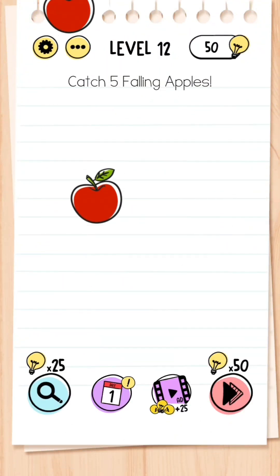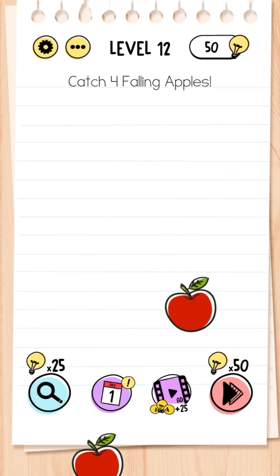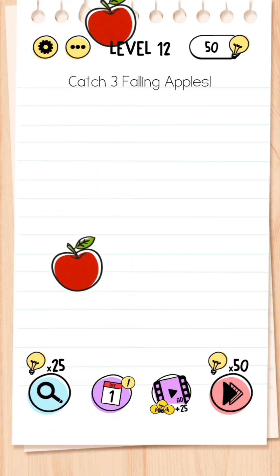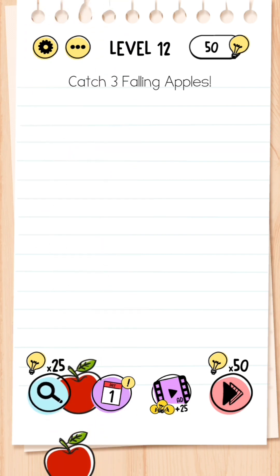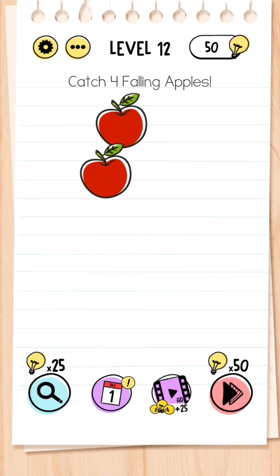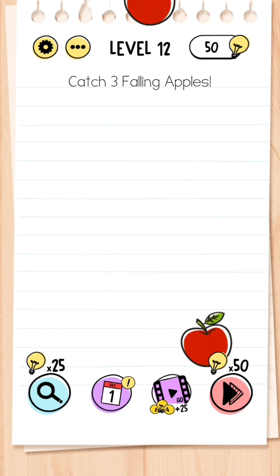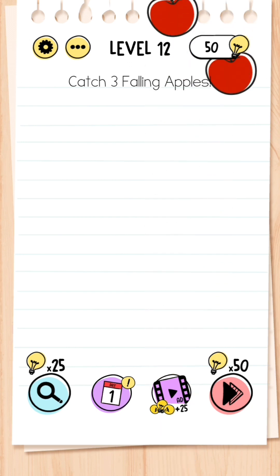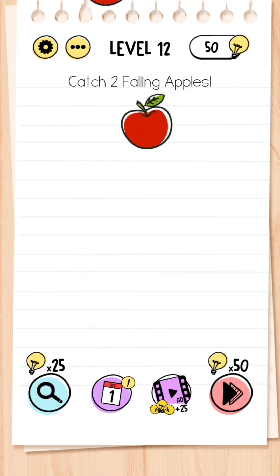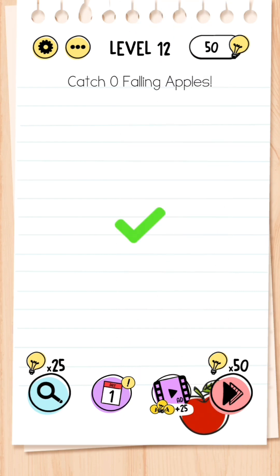Level 12: Catch five falling apples. You have to press the apples that are falling down five consecutively in a row, but watch out — if you click the ones that are going up it adds onto your total, so click the ones that are falling down only. I've got three more to do... one more, and that is the level completed.